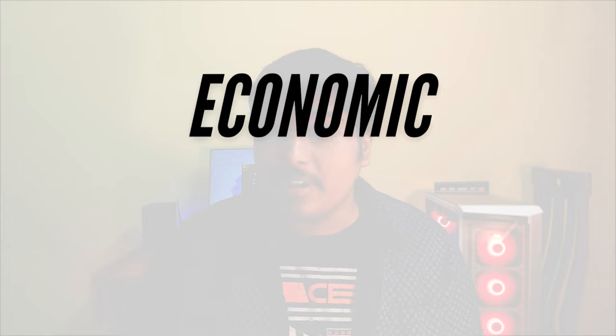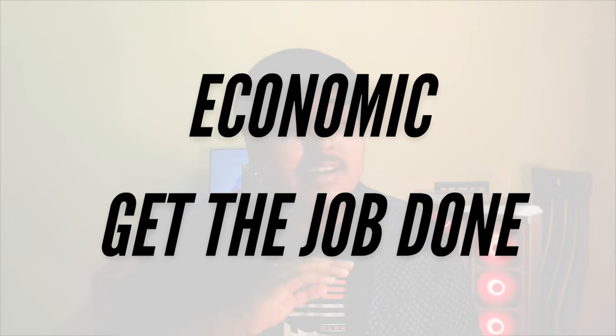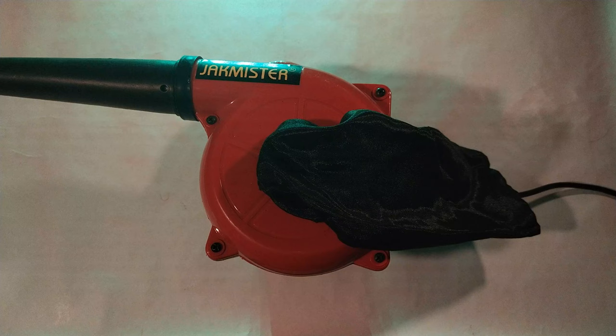That was the time I knew I needed something economic that could get the job done. I researched several days for a product that was cheap and could get the job done very easily, and I finally have a winner: the Jack MR 600 watts heavy duty air cleaner.